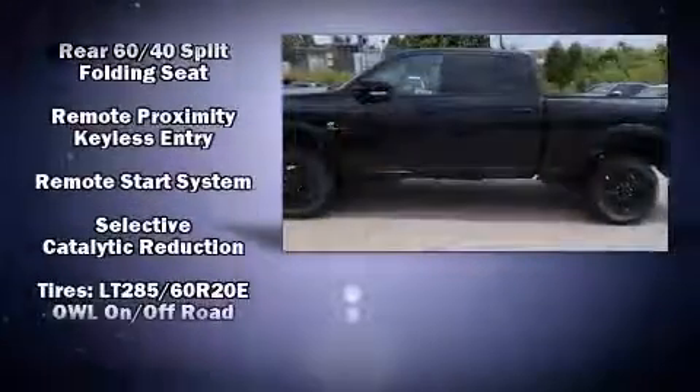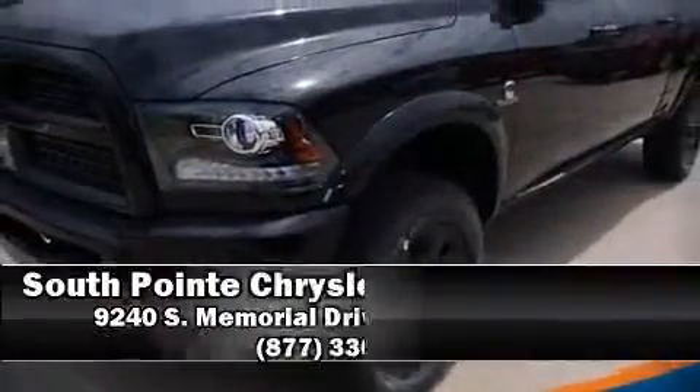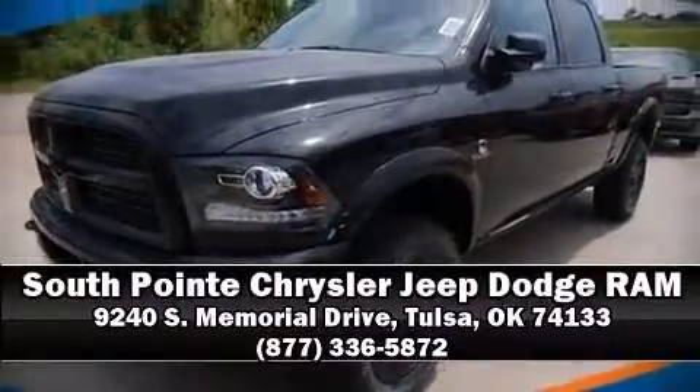We have a skilled and knowledgeable sales staff with many years of experience satisfying our customers' needs. We are here to help you. Take care.